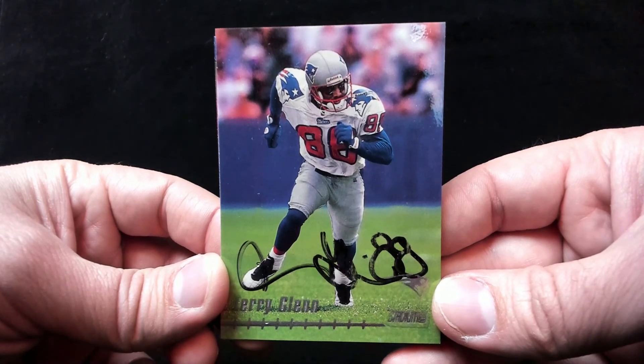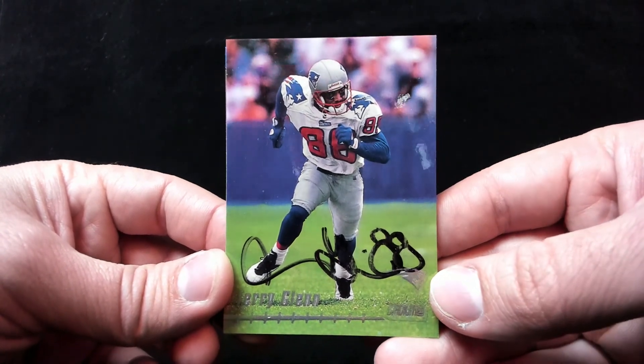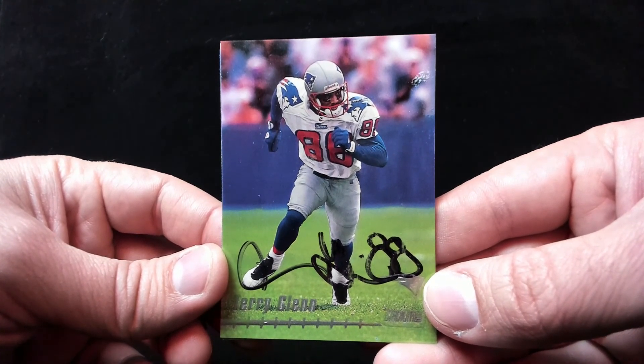Bledsoe was the quarterback, Curtis Martin — future Hall of Famer, well now he is a Hall of Famer but back then he was a future — was the running back, along with Terry Glenn and Ben Coates. It was a good team. Really happy to get these back. He signed them in black Sharpie.